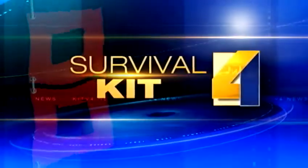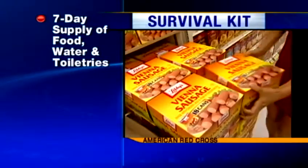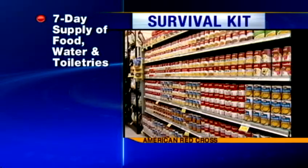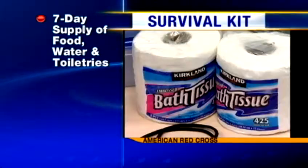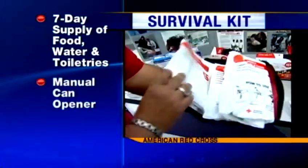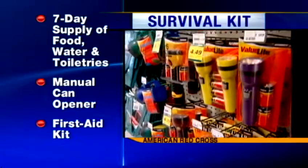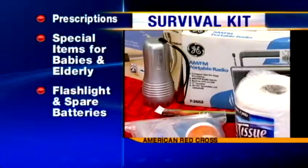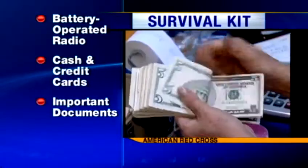Here's what you need for your survival kit. The American Red Cross recommends a seven-day supply per person of non-perishable packaged or canned food, snack foods, cooking tools, paper goods, water, toiletries, and a manual can opener. You should also have a first aid kit, any prescriptions you may need, special items for babies and the elderly, a flashlight and spare batteries, and a battery-operated radio.